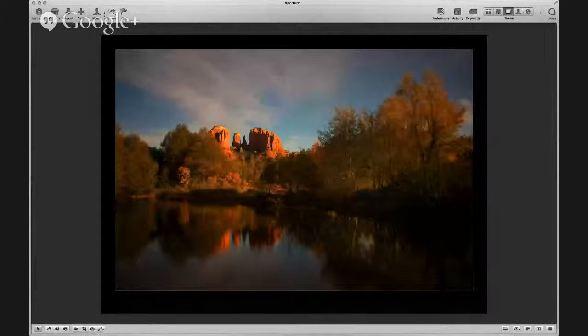So how long was the exposure, Jim? That one was probably two, three seconds. It could have been longer. That's cool — so the light on that was nice.